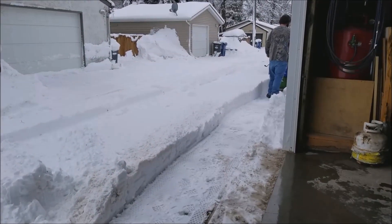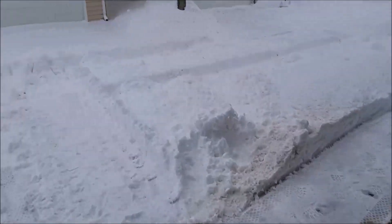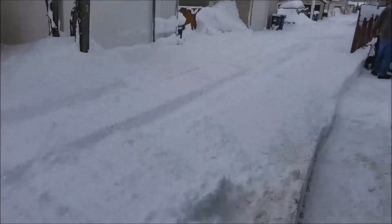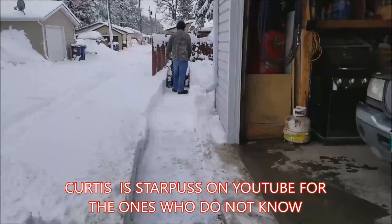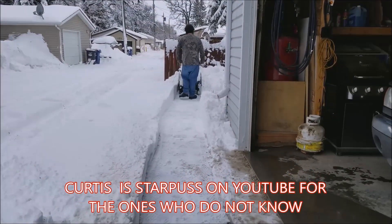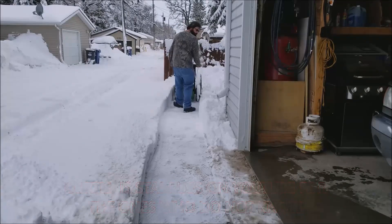We got a little bit of snow as you guys can see, just to give you an idea, pretty deep. Curtis is running an old Frankenblower there, playing around, so let's see what we're going to do.